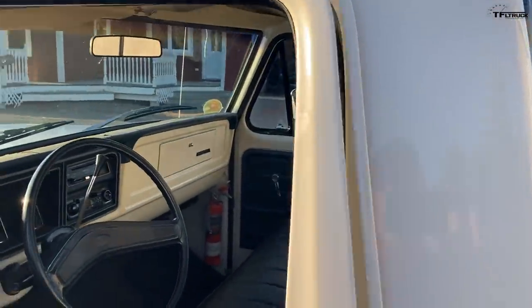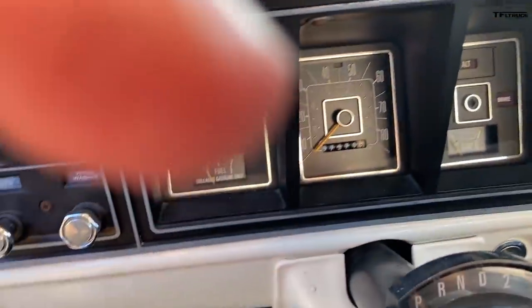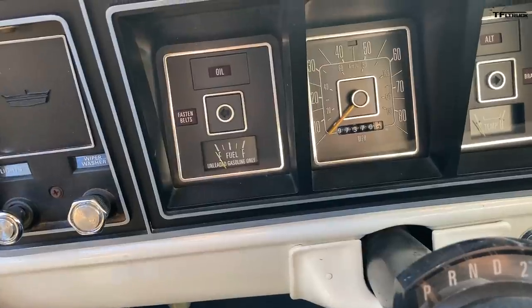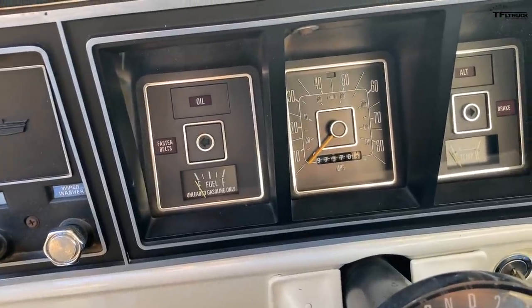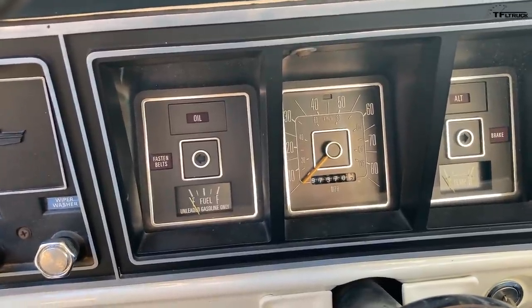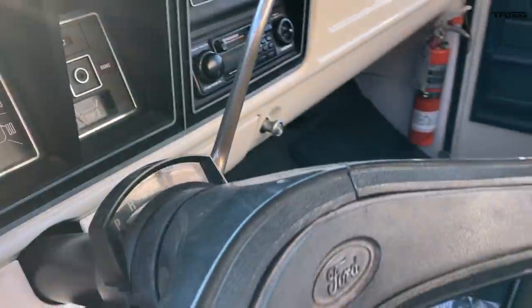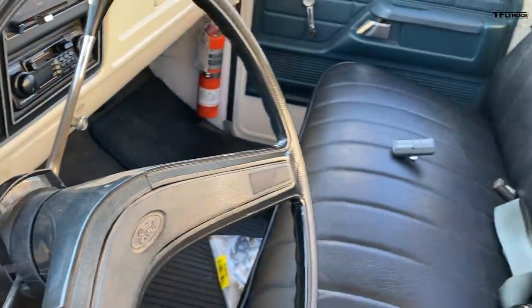It only has 97,000 miles, and that's original. That was the last year in Canada that vehicles were measured in miles — after 1978, they went to kilometers.